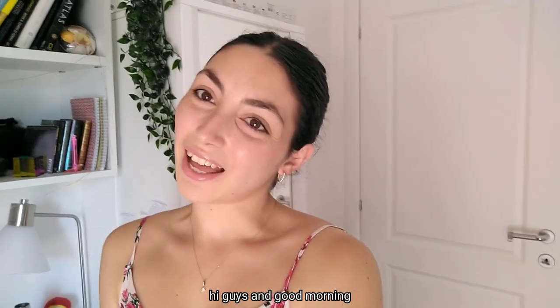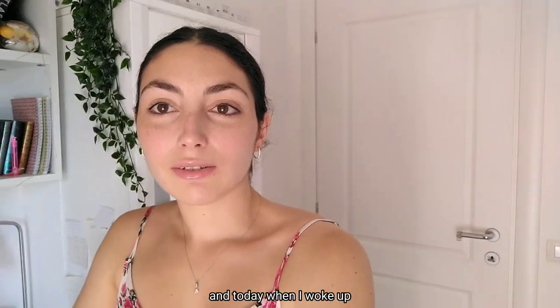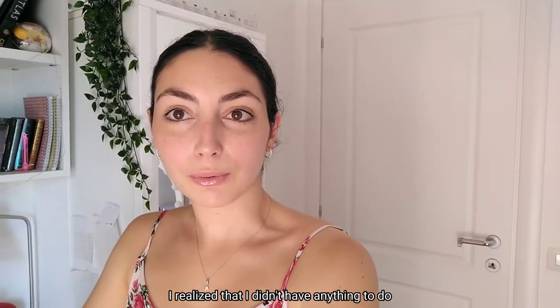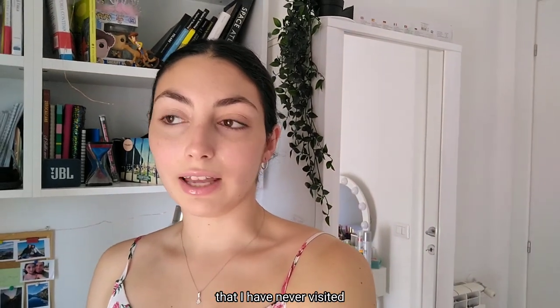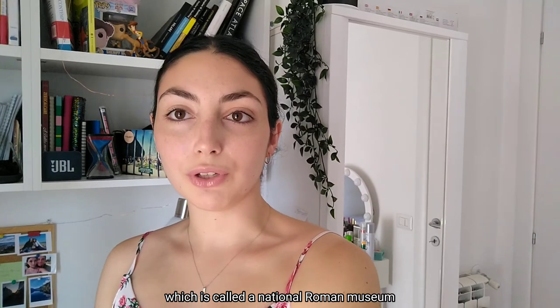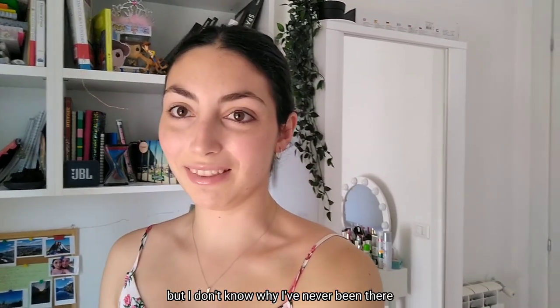Hi guys, good morning. Welcome to my second vlog. Today when I woke up I realized that I didn't have anything to do, so I started checking Google Maps to find some ideas and I found a museum that I have never visited, which is called the National Roman Museum. It's really famous but I don't know why I've never been there, so I'm going to visit it. Let's go!